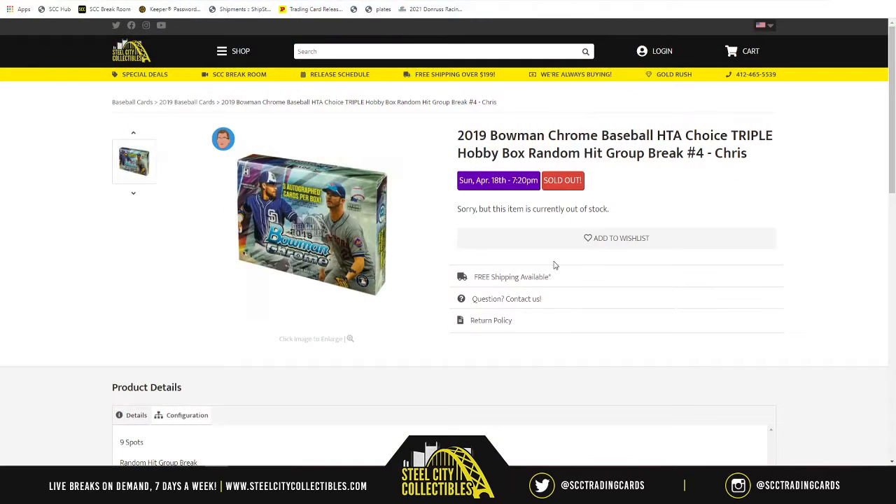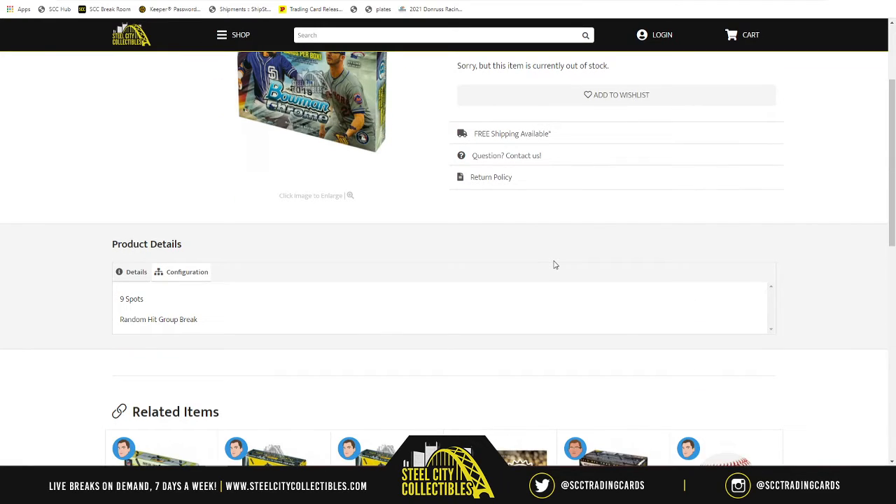The group break is 2019 Bowman Chrome Baseball HTA Choice Triple Hobby Box Random Hit Group Break Number 4. There are nine spots in the break because there are nine hits at stake. What we do is take our spots, randomize them five times, then open up the three boxes of 2019 Bowman Chrome HTA Choice and make a list of each autographed card as it is revealed. Once all nine autographed cards have been revealed, we randomize that list five times and match up with our spots. Whichever autographed card is next to your spot at the end of the break, that will be the card you receive.